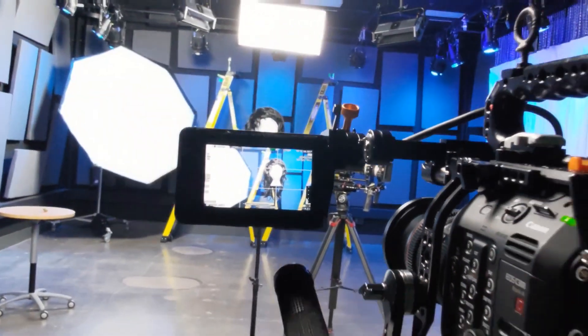Let's see once again what happened in the film studio. If you haven't seen the last video, just go for it and have a look, because I told you there how we started the whole process.